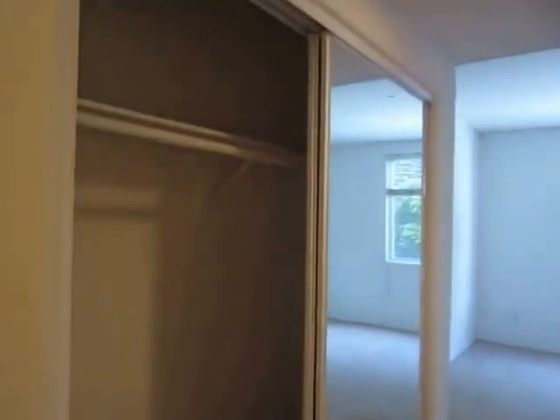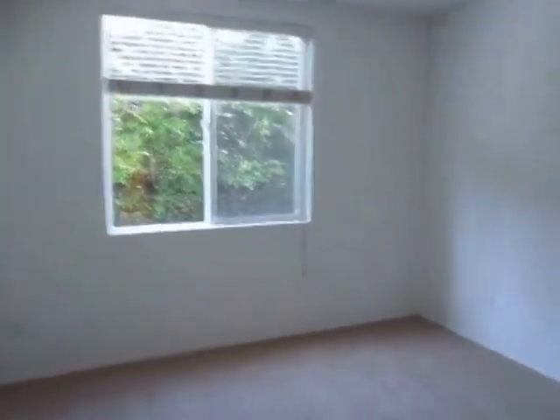This room has two closets. Again, all of the rooms are very spacious.